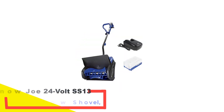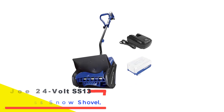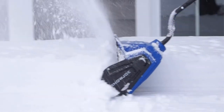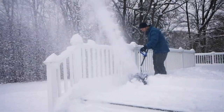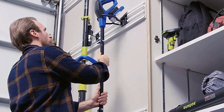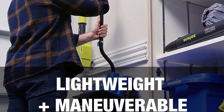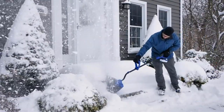Number 5: Snowjo 24V SS13 Cordless Snow Shovel. You don't have to spend a lot of money on an electric snow shovel. The Snowjo 24V SS13 comes with a 24-volt cordless battery so you can remove snow far from an electrical outlet. This shovel will clear a 13-inch path in up to 6 inches of snow and toss it up to 20 feet away. This 15-pound electric snow shovel will operate up to 22 minutes on a single battery charge, which should allow enough time to clear light snow from short sidewalks.